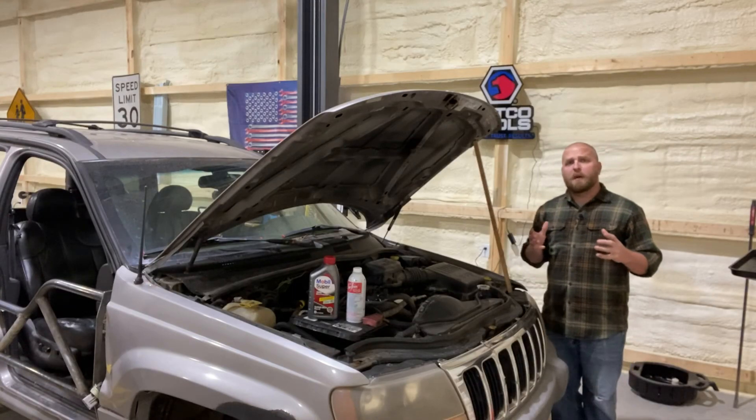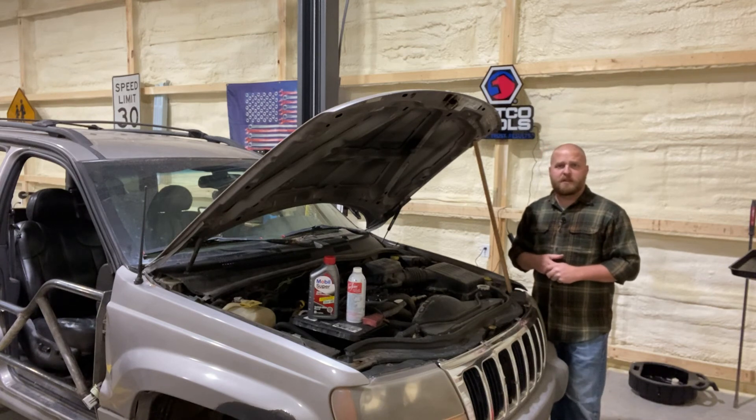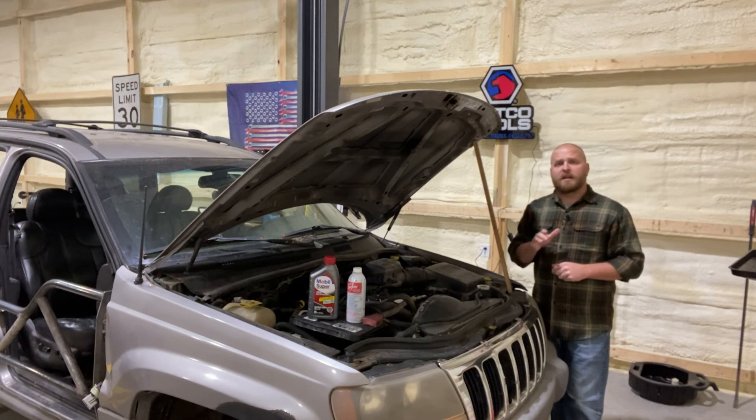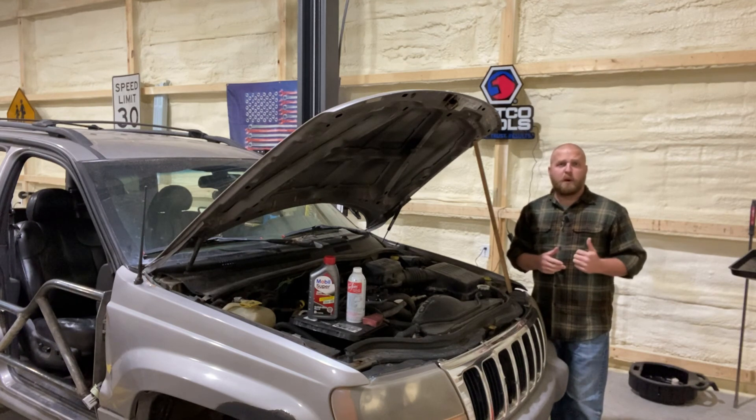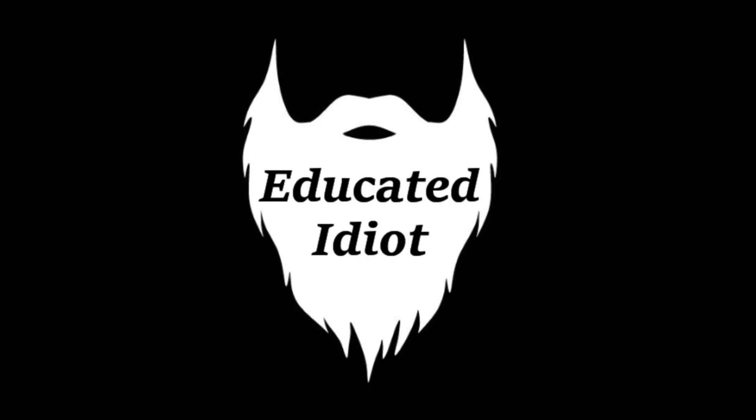Thank you for watching. We're going to start Marla Hooch again so you can see how she runs — you'll notice a little misfire. Stay tuned for the next video where we'll do a tune-up and drain the oil to see how much contaminant sludge we can remove. Thank you for getting educated. If you liked the video, hit the like button, and click subscribe and the bell to be first to watch new Educated Idiot videos.